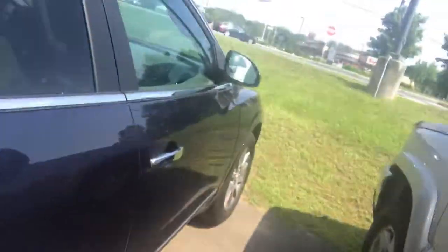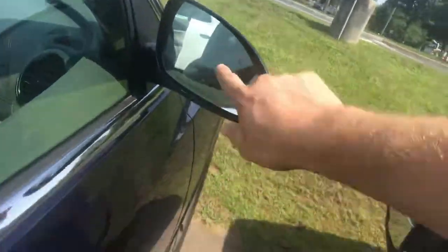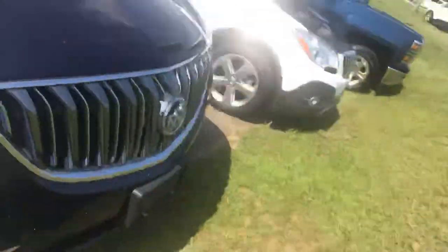Parking sensors in the back, as well as the side blind zone indicators on both mirrors. Take a look at the front again — I love the grill on these.